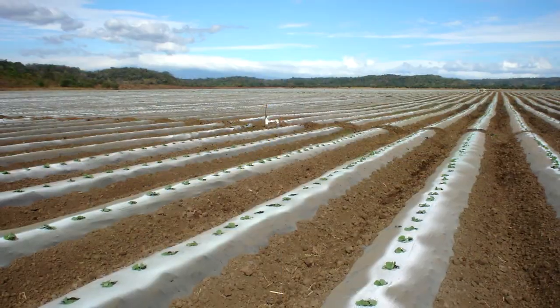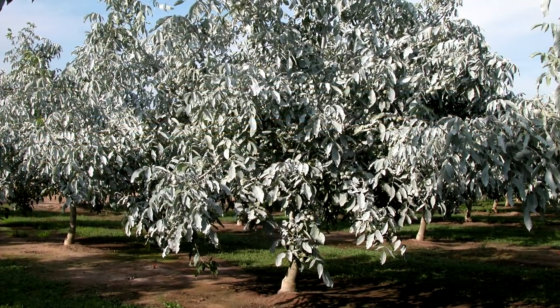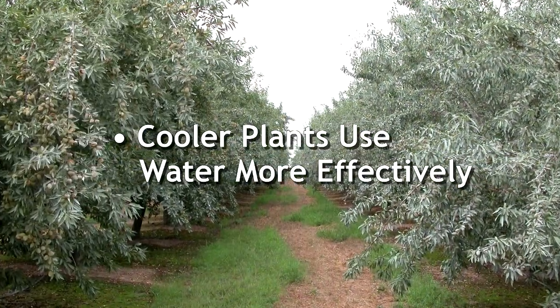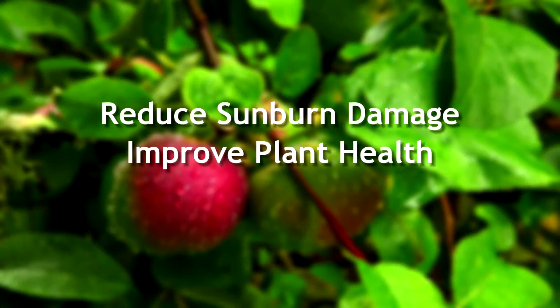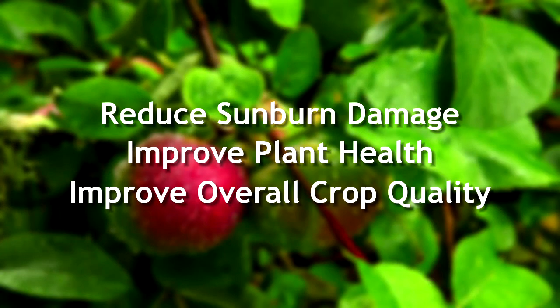The process of water usage is complicated, but the message is quite simple. Surround and Pure Shade keep plants cooler. Cooler plants use water more effectively and are more productive. Ask your crop advisor or agricultural products distributor how to put Surround and Pure Shade to work in your orchard or field.